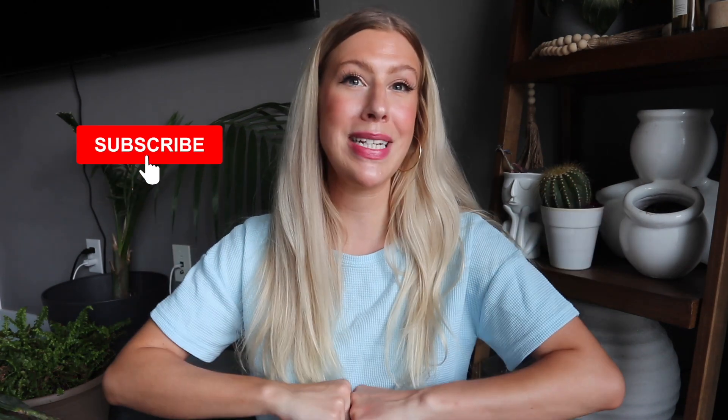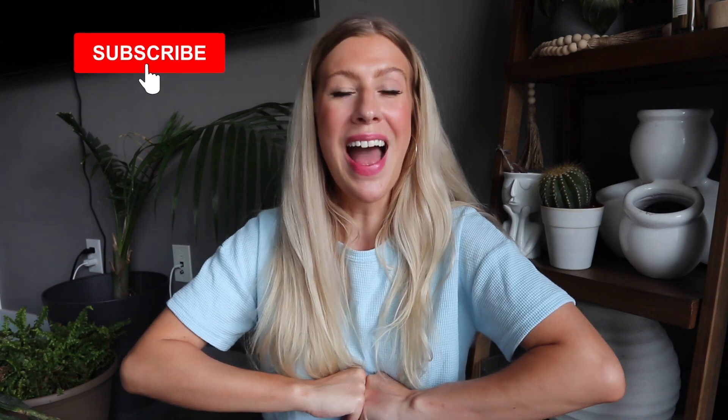Before we jump into our unboxing, make sure you hit that red subscribe button down below if you are new to my channel — I would love to have you as part of our YouTube family. Hit that bell notification next to the subscribe button and that will notify you every time I upload. Now let's get started — today I have not one, not two, but three subscription boxes to unbox for you.